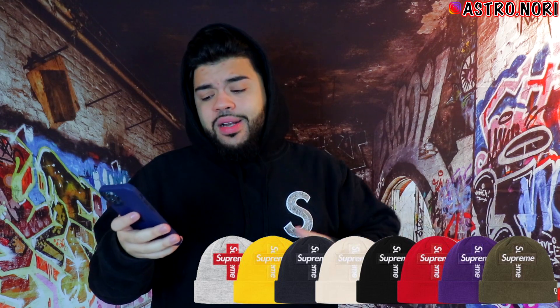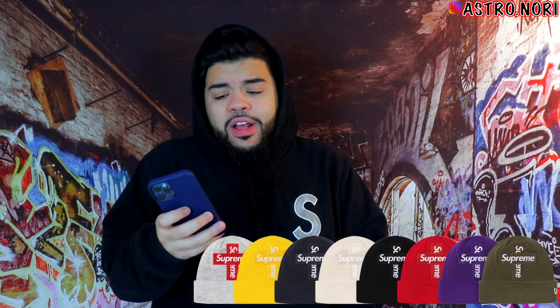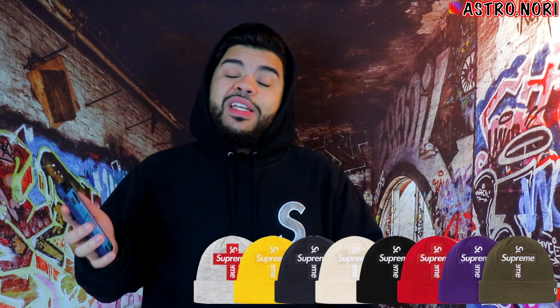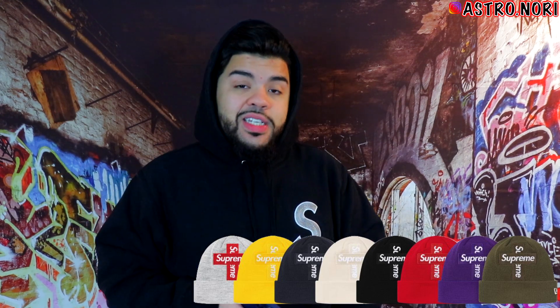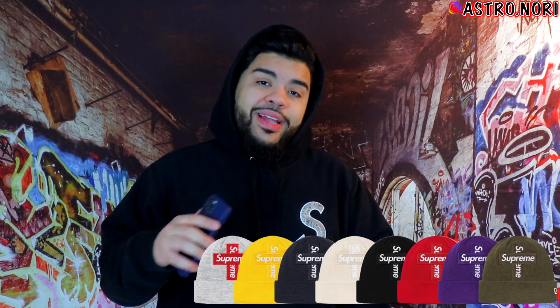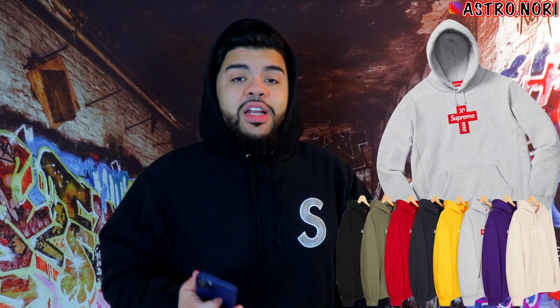The beanie is the same story — I really do like it and I'm gonna try to go for it and keep it. Retail for the beanie is $38 and for the hoodie is $168. The beanie is gonna go for around $100 to $120, maybe $80 to $90 on the low end, and the hoodie is gonna go from $400 to $600 depending on color and size.